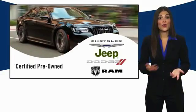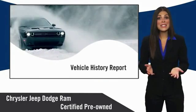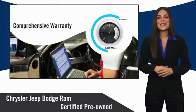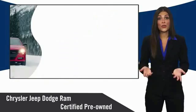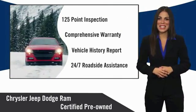All Chrysler Group Certified Pre-Owned Vehicles pass a stringent inspection process, guaranteeing that only the finest vehicles get certified. Ask your dealer about available lifetime warranty upgrades. Chrysler Group Certified Pre-Owned Vehicles — the smart choice, factory-backed to go the distance.